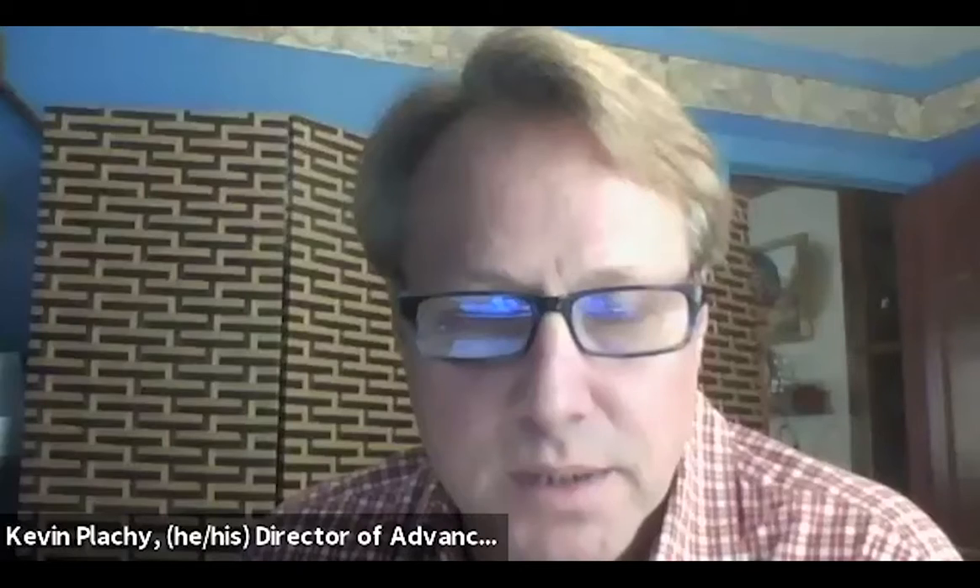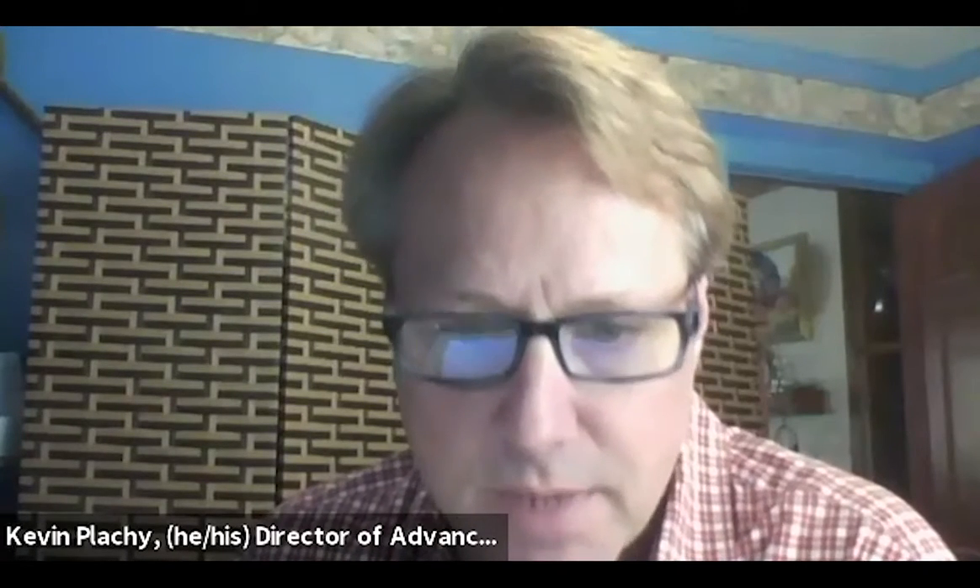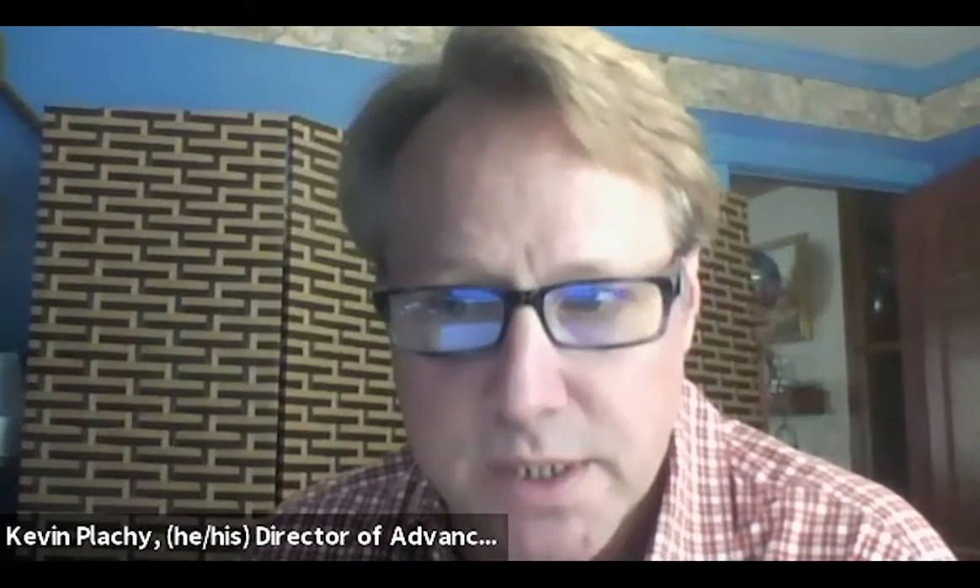Turning next to Director Plachy on WSBA legal research tools. If you can do your presentation in 10 to 15 minutes, that would be wonderful. Before I get started, I would like to introduce my colleague who's here with me today, Margot Green. She is our Practice Management Assistance Advisor.